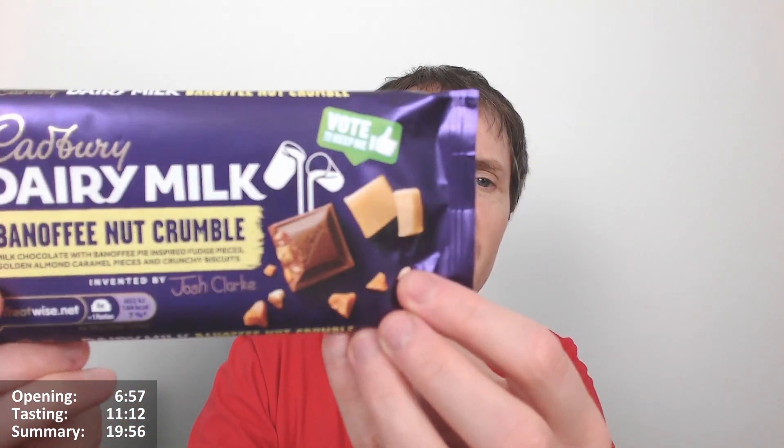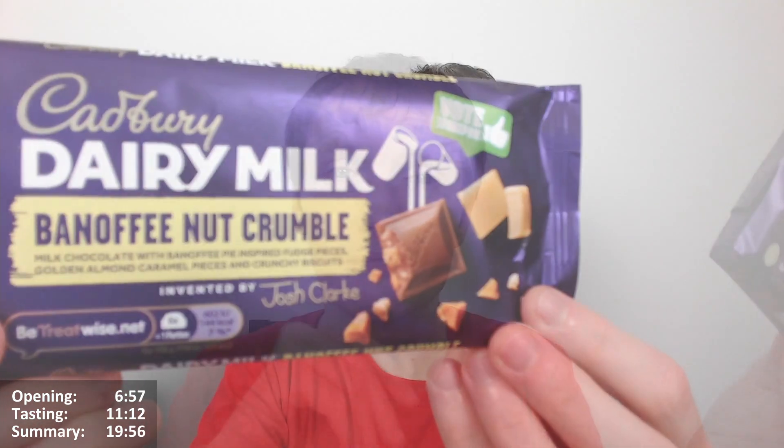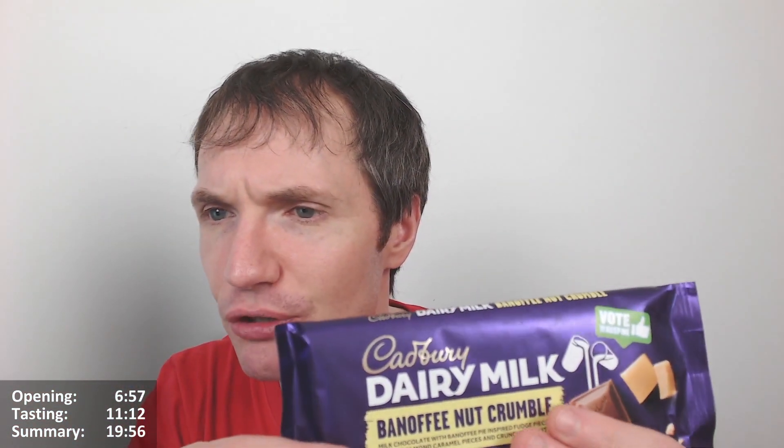I'll say a bit of a shame that it's got toffee in it — well, it's got fudge I guess. There's a description on Cadbury's website that isn't on the bar, so I'll read that to you now. It says: Banoffee Nut Crumble — indulge your taste buds in this banoffee-licious sensation. Banana flavoured fudge, crunchy golden almond caramel pieces, and a bite of biscuity goodness.